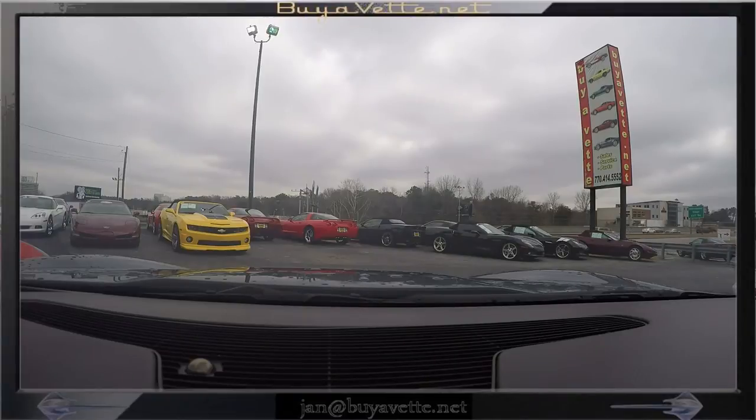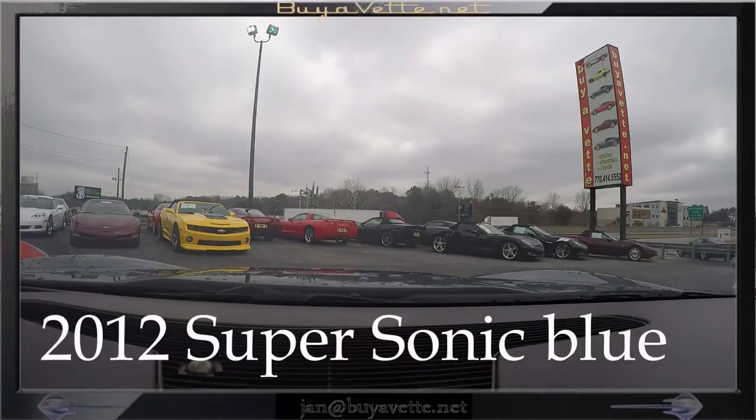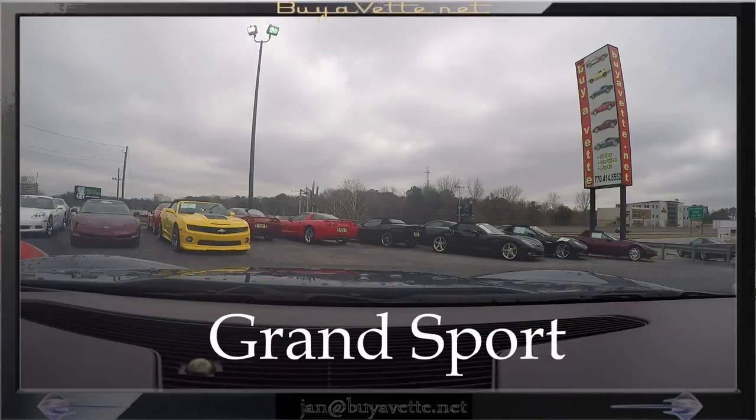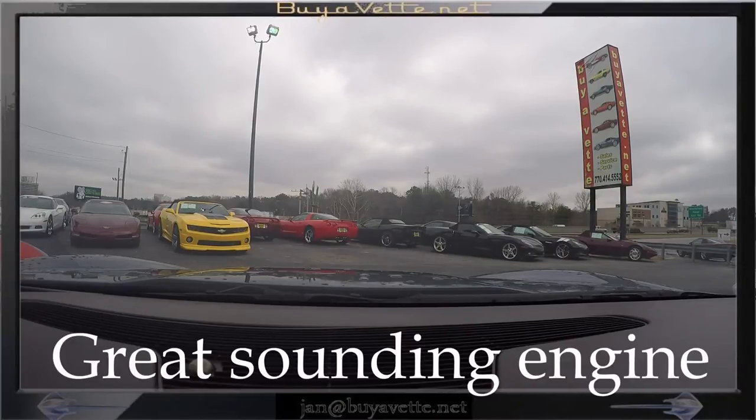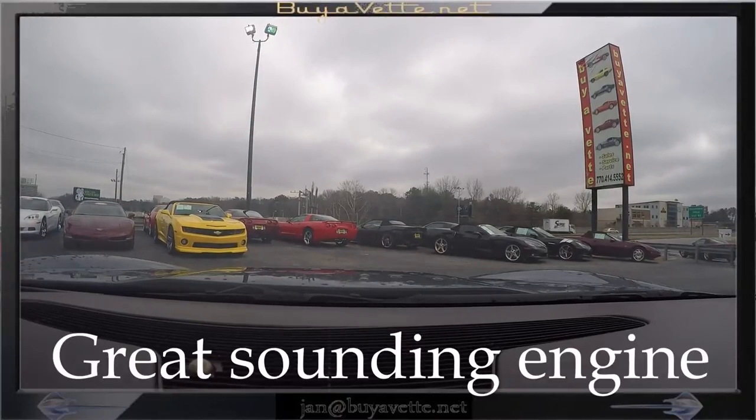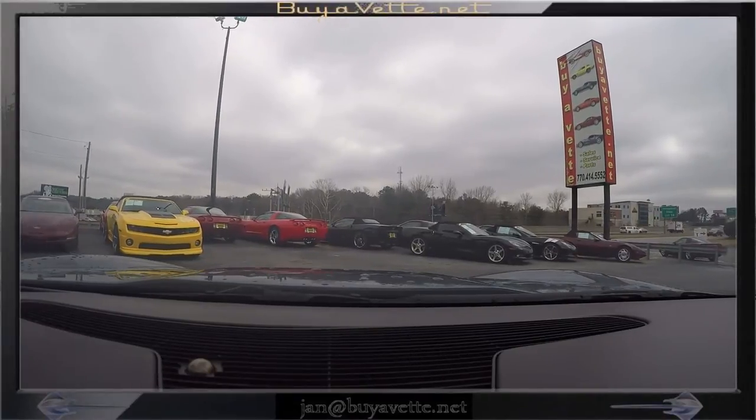Hello, this is Jan with Bybet in a 2012 Supersonic Blue Grand Sport 2LT with a great sound. We're just going to take it for a quick drive and get a feel for the ride.